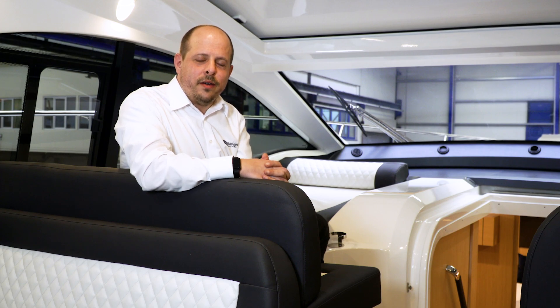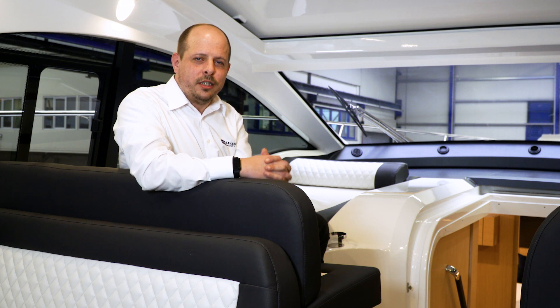Hello and welcome to our Bavaria SR41, the perfect boat for family and friends. Enjoy your walkthrough.